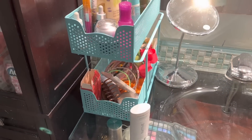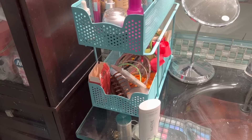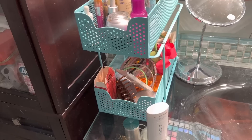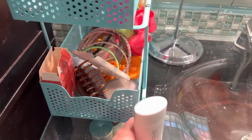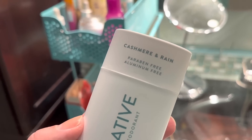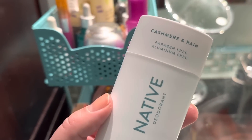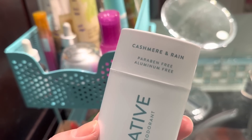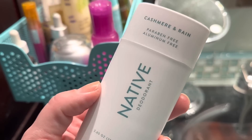Hi guys, please excuse my voice — I actually lost my voice. It's getting better but I did want to talk about two things I actually got during the month before November, which was October, and I forgot to mention last month. First, I wanted to talk about this deodorant. You guys know I love Native deodorant, but I recently bought the scent Cashmere and Rain at my local Target and I'm really enjoying this scent very much — it is lovely. If you like Native or want to try it, I would recommend you grab this scent. It's probably a seasonal scent so I might have to stock up. This was recommended to me by Dana, so thank you so much Dana for the DM!